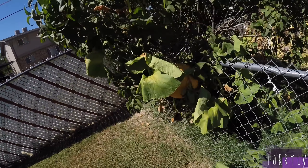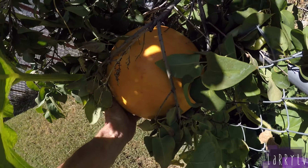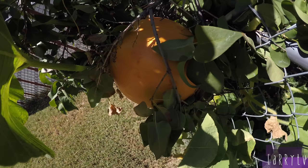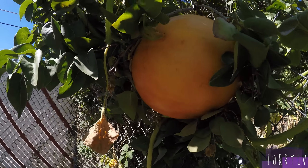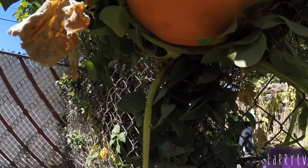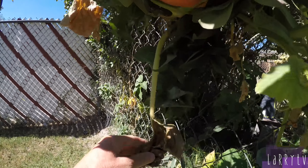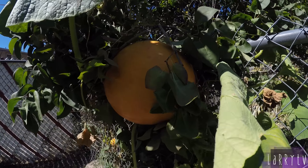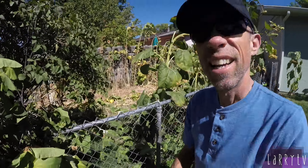This is pumpkin pod six. And here's the world's only pumpkin in a lilac bush - only here on Larry TV. I don't know when I'm going to harvest this. It's just holding up there underneath this vine. Doing good.